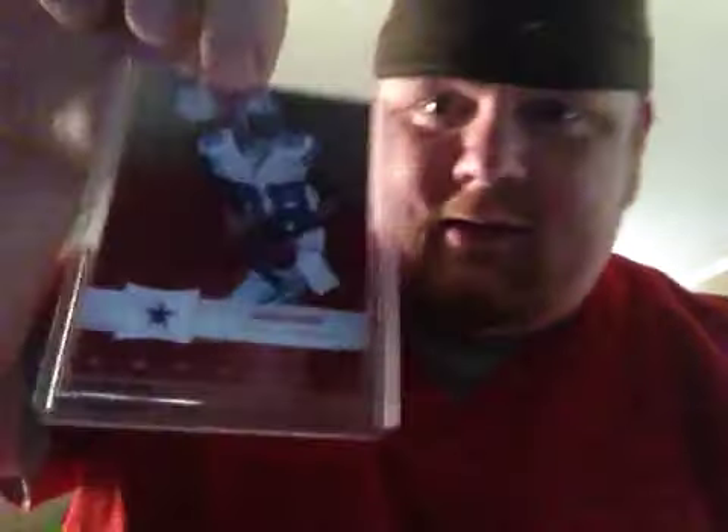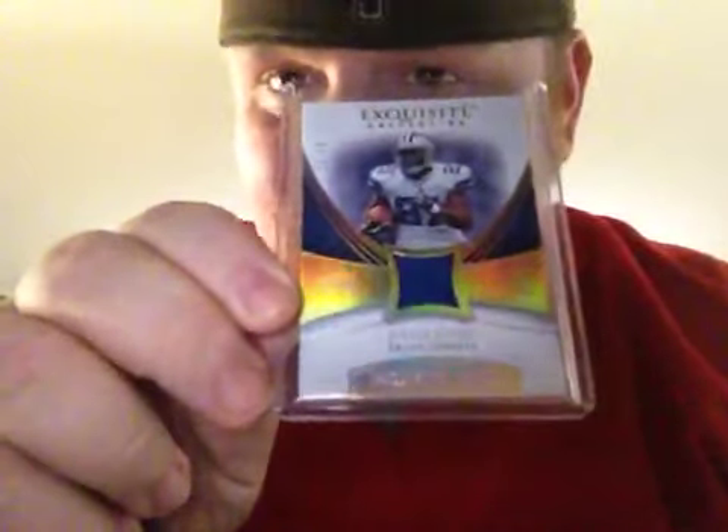Now we're to my stuff. Got a Dez Bryant from Totally Certified, not numbered. Oh my god. Julio Jones numbered to 15! Holy crap dude — Julio Jones numbered to 15 from Exquisite.